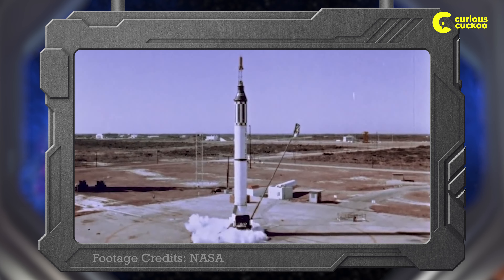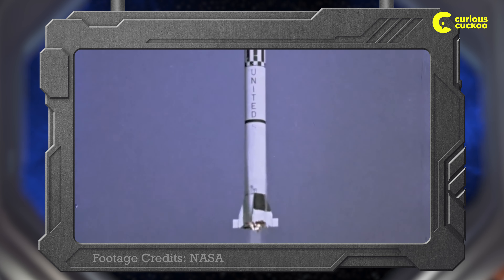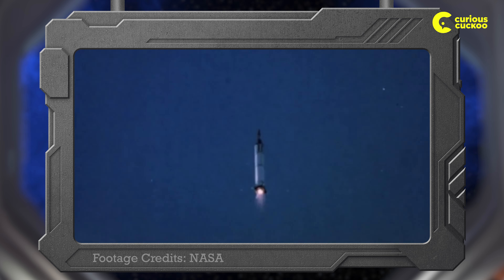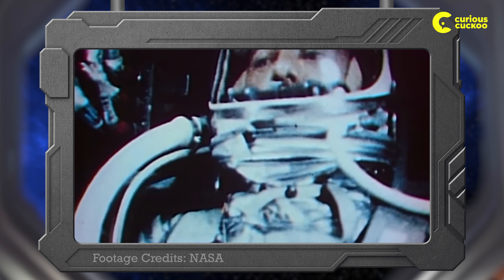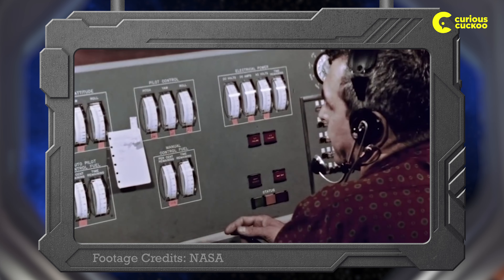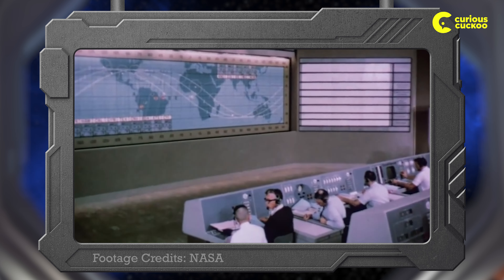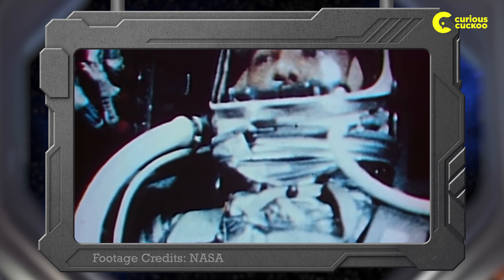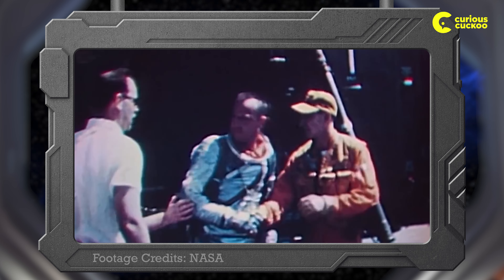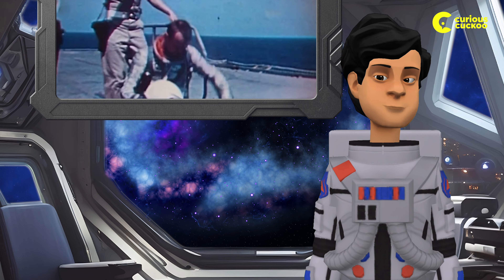Alan Shepard made history in 1961 when he became the first American to fly in space. His flight was only supposed to last 15 minutes, so there was no plan for him to use the bathroom. However, the launch was delayed for over three hours after Shepard climbed into the rocket. By the time the launch was finally cleared, Shepard was bursting to go. He asked mission control if he could exit the rocket to pee, but they told him it would be too risky to open the hatch. Instead, they told him he could safely pee inside his space suit. Shepard reluctantly agreed, and he became the first American in space with damp underwear. Sorry Alan, but damp undies were not the fashion statement we were aiming for.